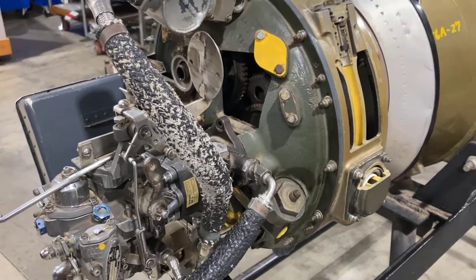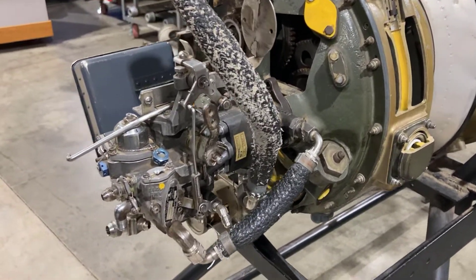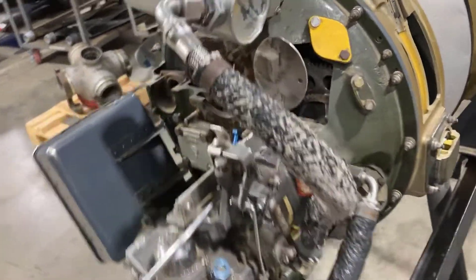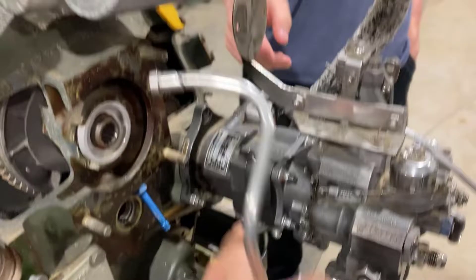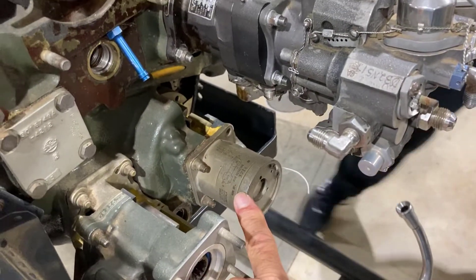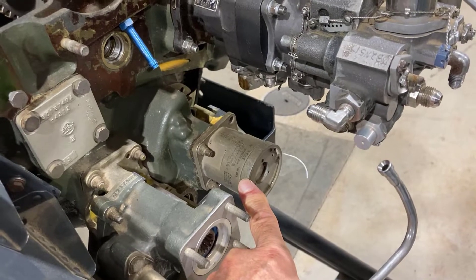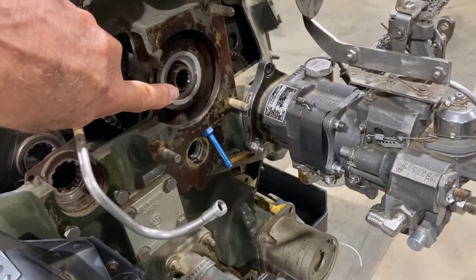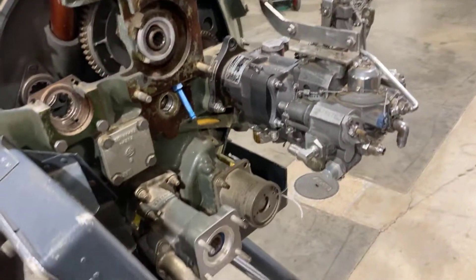So this is the accessory section on the back of the engine. This is the fuel control unit, which contains the fuel pump. And then something like this would be the tach drive generator — that drives the tachometer. The starter generator is going to be bolted on at this location, right here.